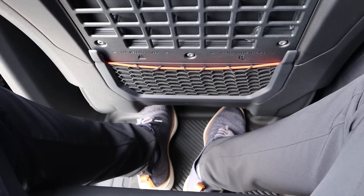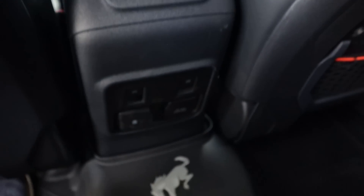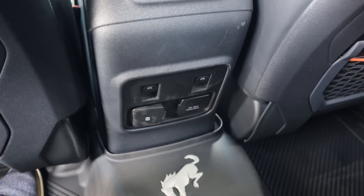Space in the back of the Bronco Raptor is actually really good. Legroom is solid. You've got window controls and some outlet action, but there are no vents in the back — that's a downside. Headroom back here is also solid.